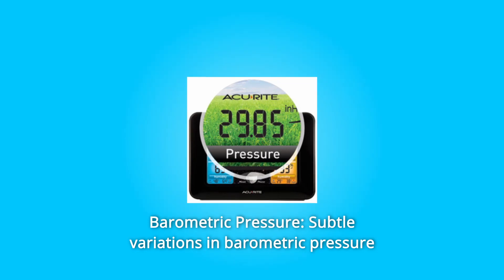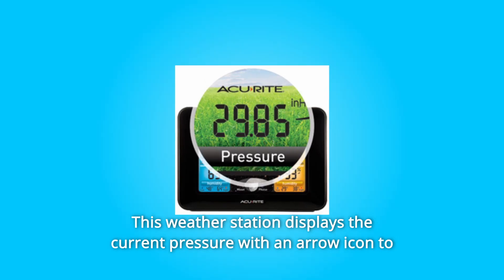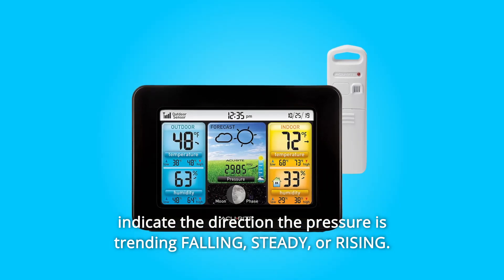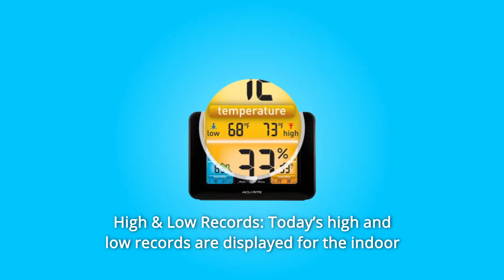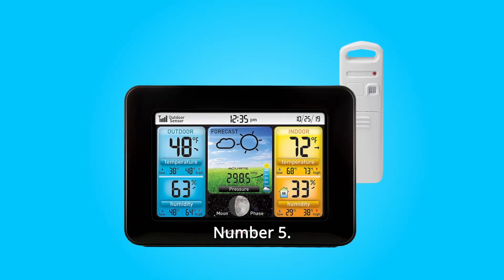Number 3: Barometric Pressure. Subtle variations in barometric pressure greatly affect the weather. This weather station displays the current pressure with an arrow icon to indicate the direction the pressure is trending — falling, steady, or rising. Number 4: High and Low Records. Today's high and low records are displayed for the indoor and outdoor temperature and humidity. Today's records automatically clear at midnight every day.